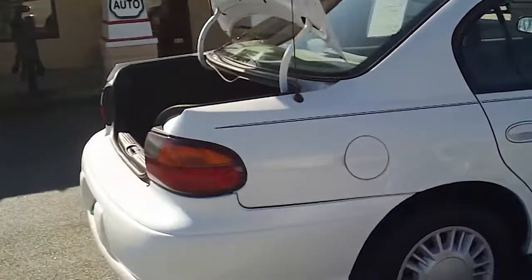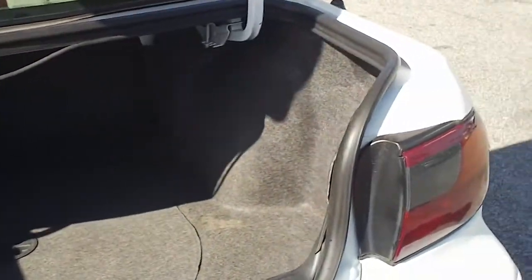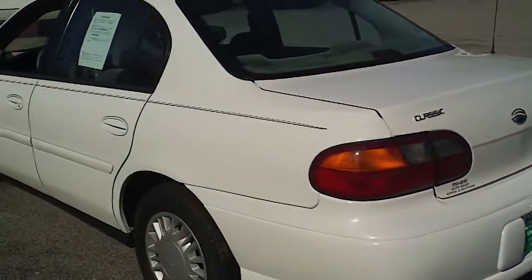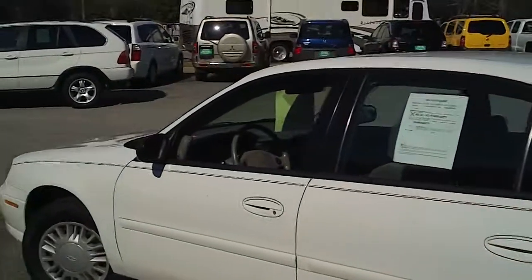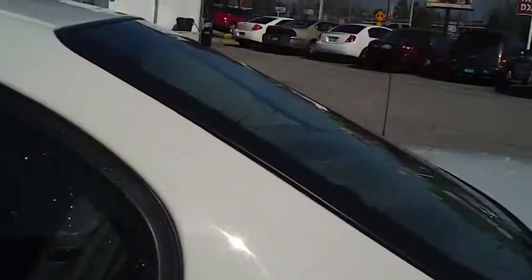It is a white sedan. I've got the trunk open so that you can see the large amount of space in the back — it's a deep trunk, very good space in there. Notice as we go around, continue to notice the condition. Not too many blemishes on it for a seven-year-old vehicle; it looks like it's in pretty good shape.